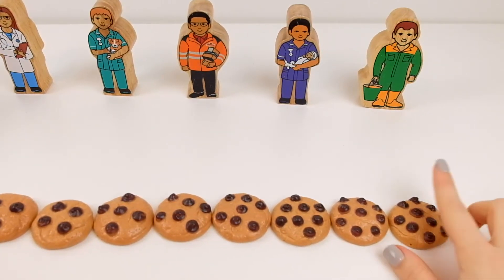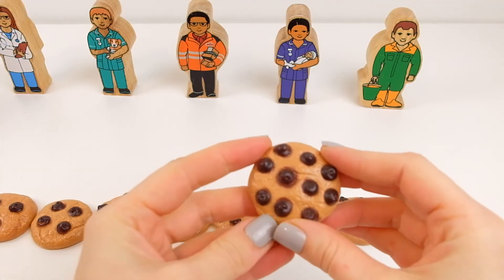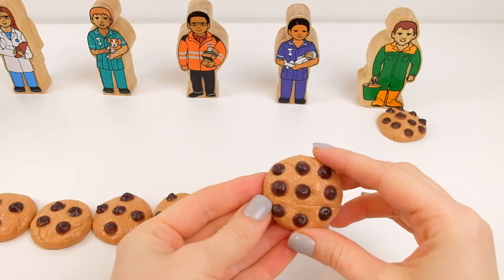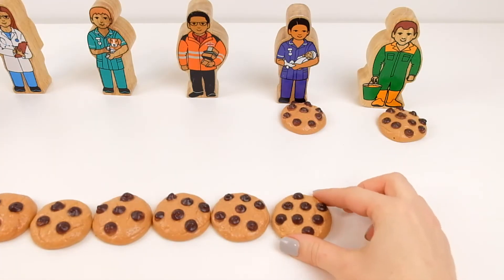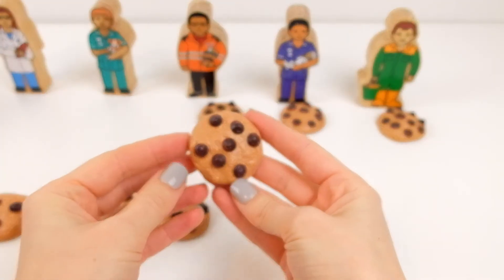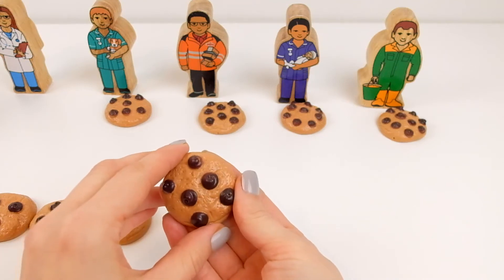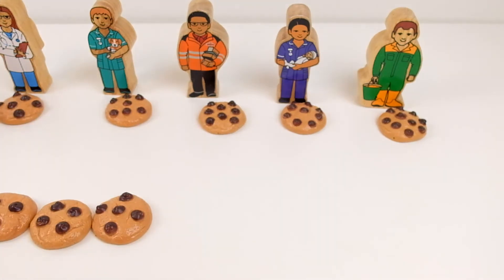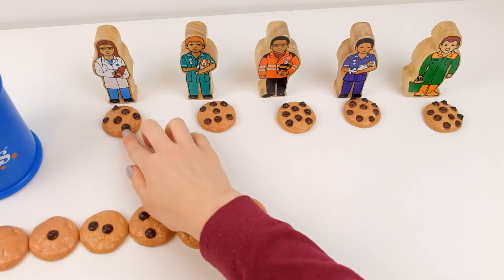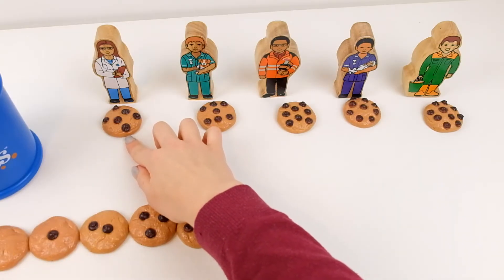Now all my friends would like to have some cookies, and I have my nice cookie with ten chocolate chips. I'm going to give it to the farmer. Farmer can have one. Midwife can have one with nine chocolate chips. Postman will have the one with eight. Vet will have the one with seven. And my doctor will have one with six.